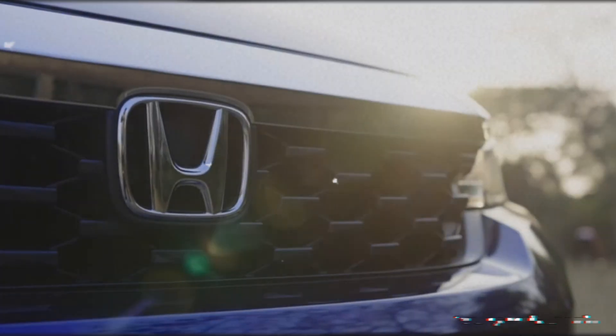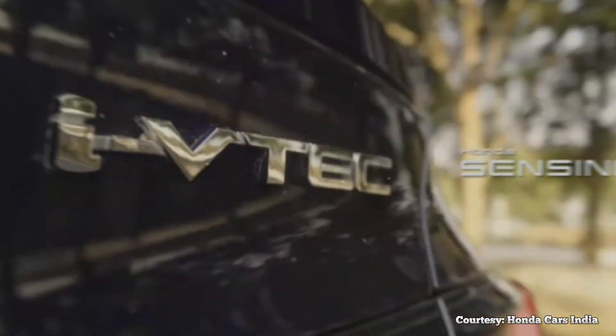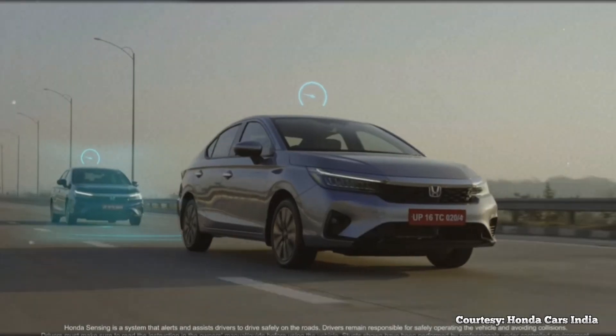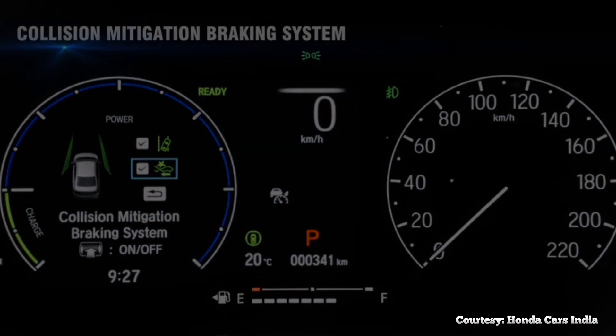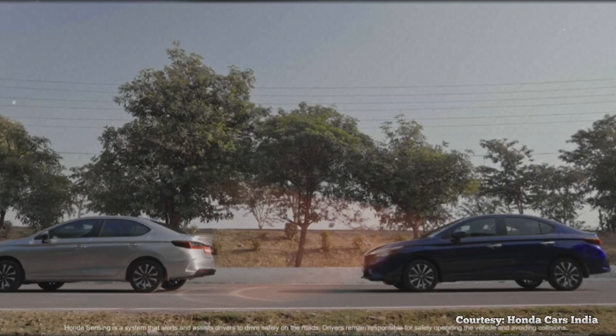The most significant update here is the addition of Honda Sensing. Even the City gets the brand's active safety package as standard these days, at least for the top variants. That means it gets adaptive cruise control, collision mitigation warning, lane keep assist, and lead car departure warning.